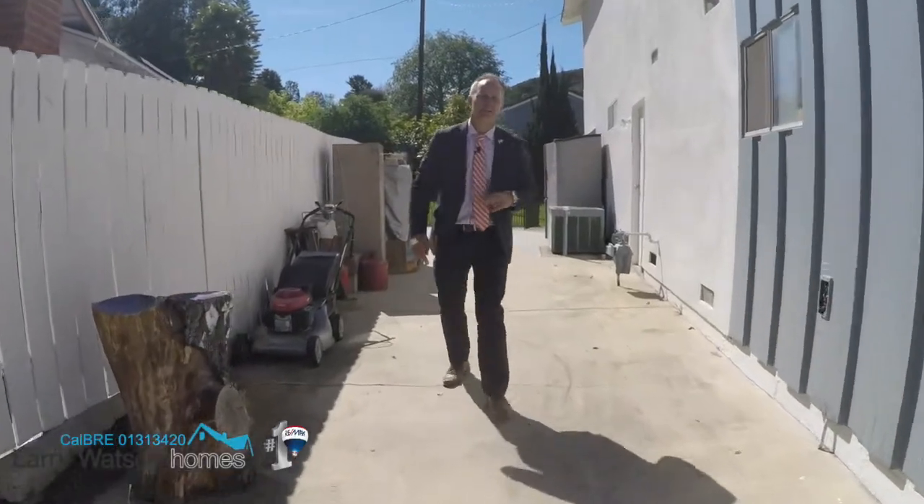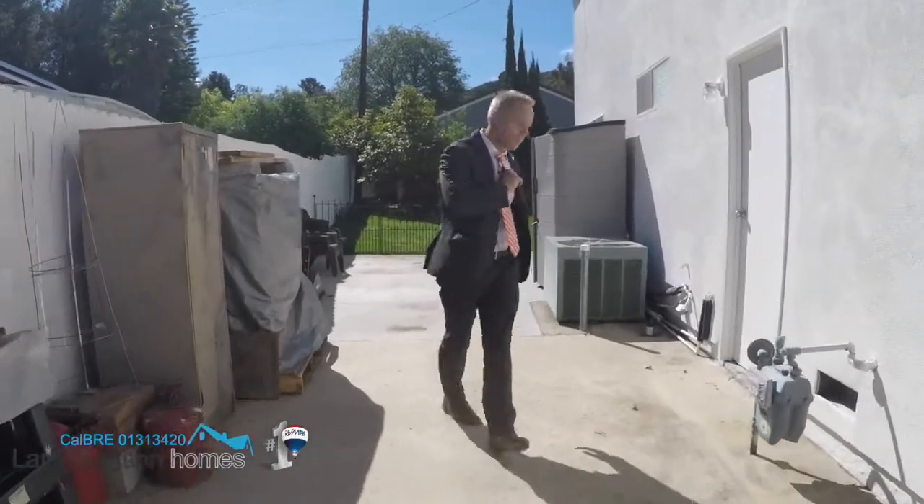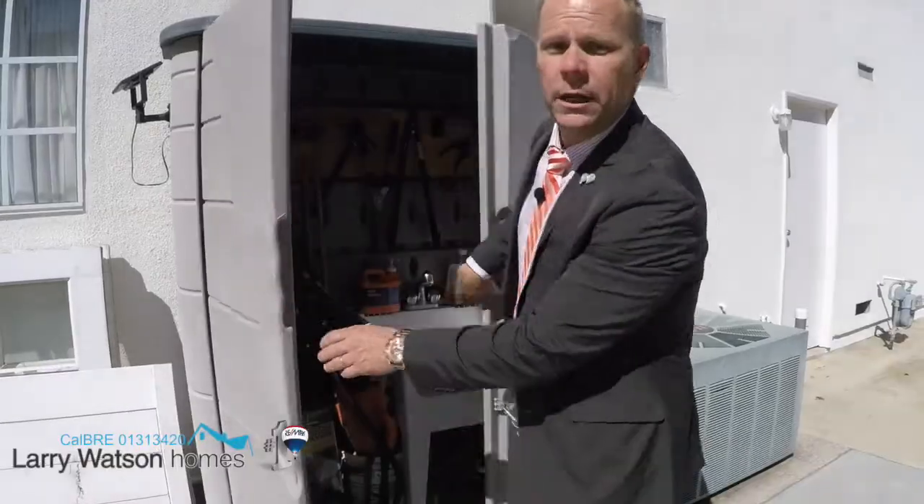This RV parking is so massive you can actually fit a motorhome and a boat if you wanted to. But check this out — if you need to dump the sewer out of your RV, right here is where you can do it.